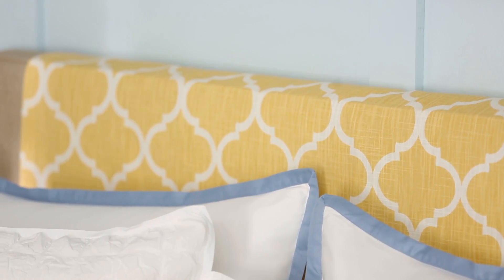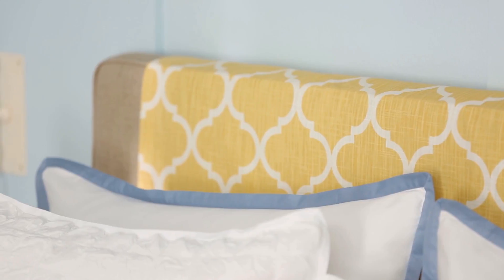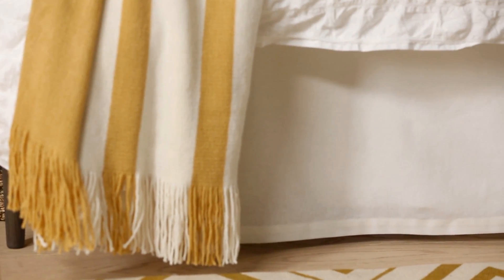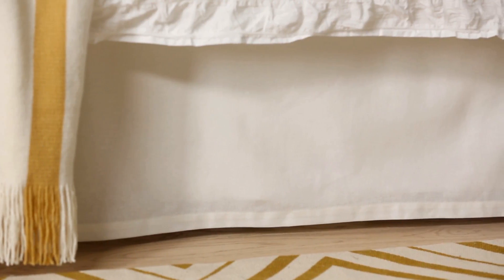Draping patterned fabric over the existing headboard gave the beige piece a little more personality. And sometimes a makeover is about dialing back, which is why the billowy bed skirt was replaced with a tailored version that lets the top of the bed stand out.